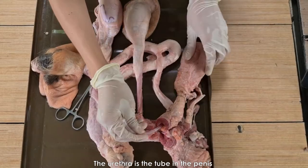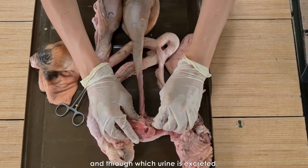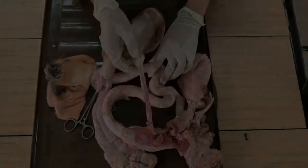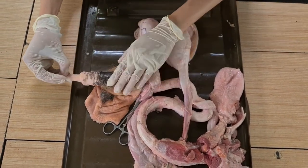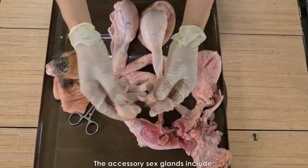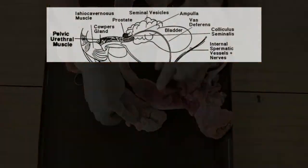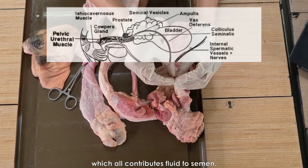The urethra is the tube in the penis through which semen is discharged at the time of copulation, and through which urine is expelled. The penis is the organ of copulation. The accessory glands include 2 seminal vesicles, 2 bulbourethral glands, and 1 prostate gland, which all contribute fluid to semen.